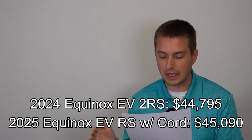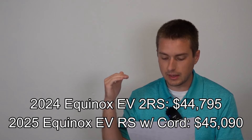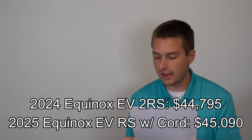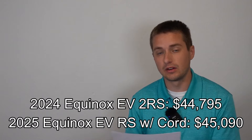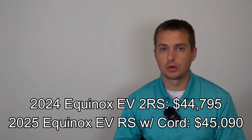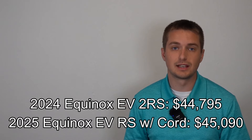Moving to the RS lineup: a standard 2RS front-wheel drive base RS for 2024 came in at $44,795. For 2025, the base RS with the additional dual level charge cord will cost $45,090. The only difference there is they're now charging for the dual level charge cord, but the overall MSRP stays essentially the same. So pricing has changed depending on which package and trim level you're looking at.